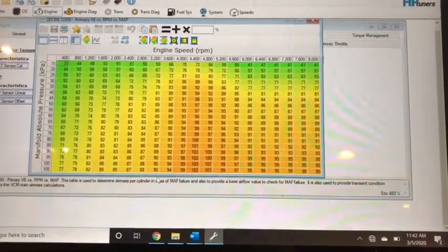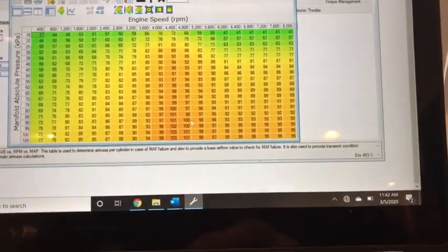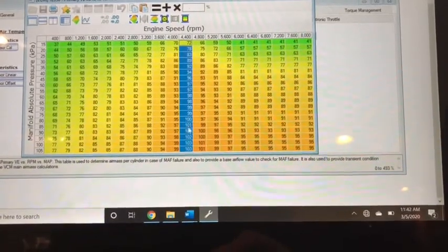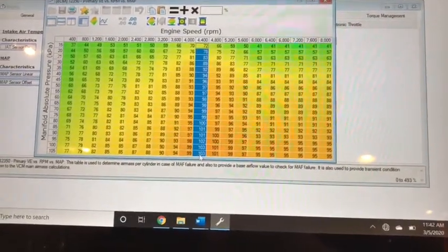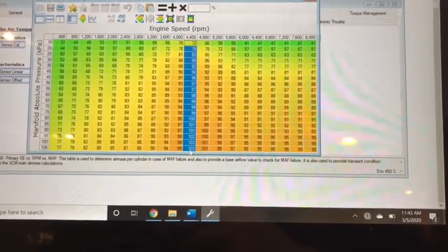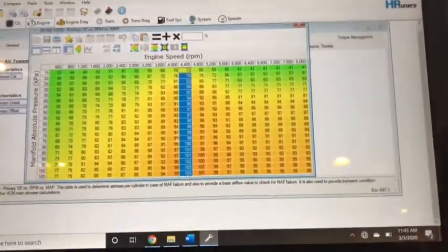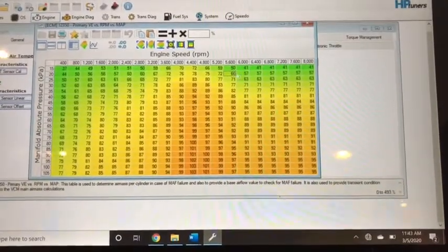When you have custom tuning, you're able to change every single facet of the engine. You can see the engine is most efficient right here — the 6.0 makes peak torque at 4,400 RPM on the stock tune. That means the combination of the intake manifold, camshaft, heads, exhaust — all the parts that make the engine breathe — they add up to flowing the most air and being most efficient at 4,400 RPM. A big block, by comparison, might peak torque around 2,800 RPM.